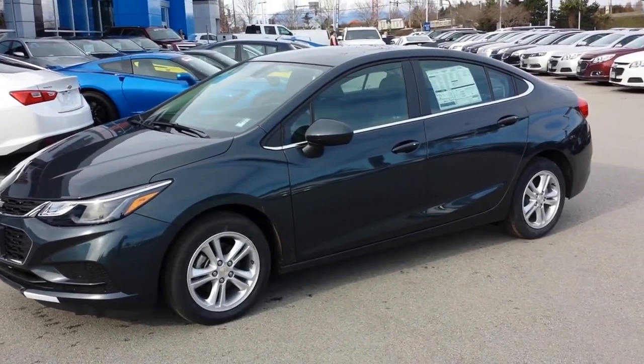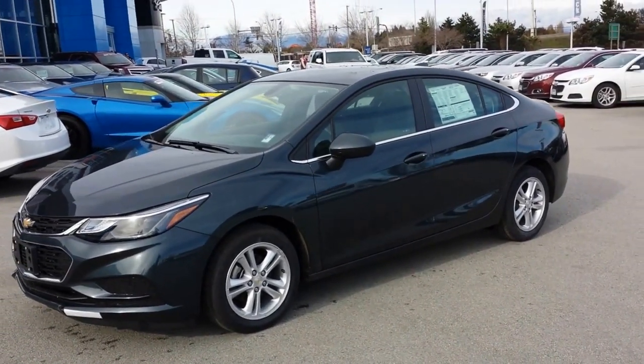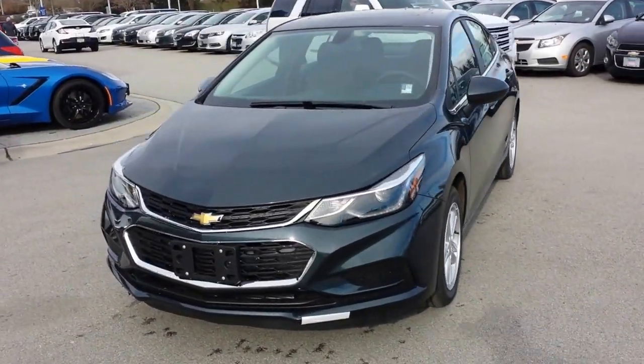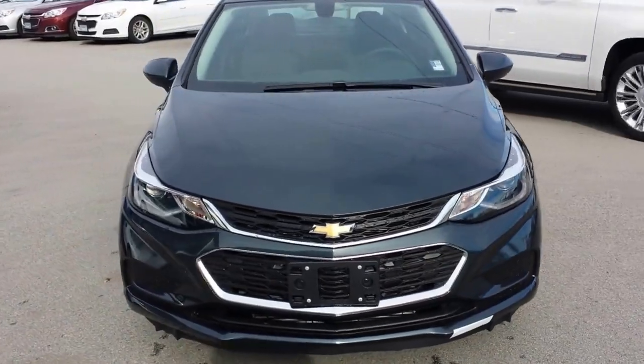Hey folks, it's Sheldon here with Truck Hunter BC, working out at Duick in Richmond BC, introducing you to the 2017 Chevrolet Cruze LT.